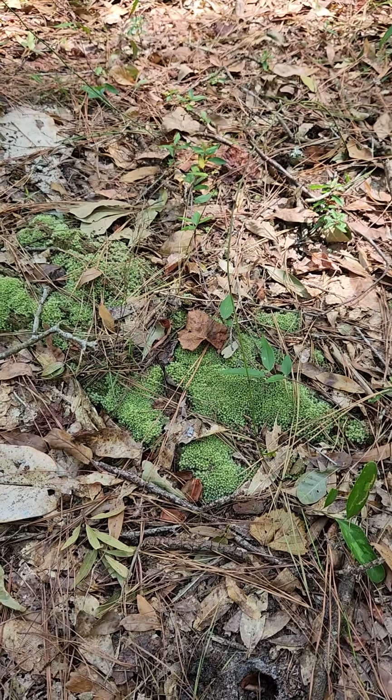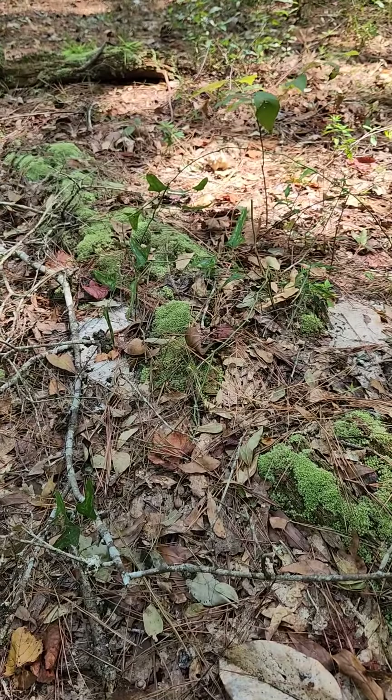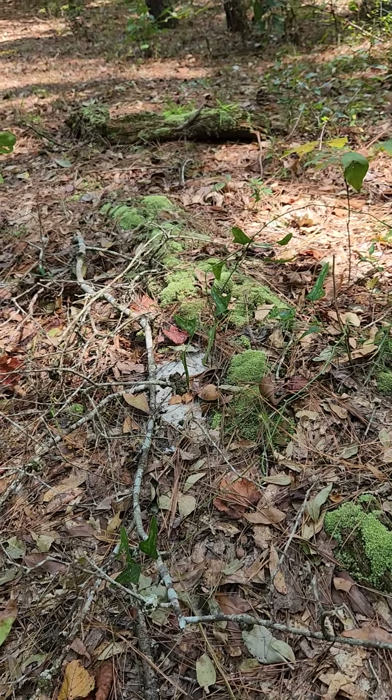Anyway, Leucobryum albidum — I believe it grows all the way up into Canada. I just haven't seen it there.